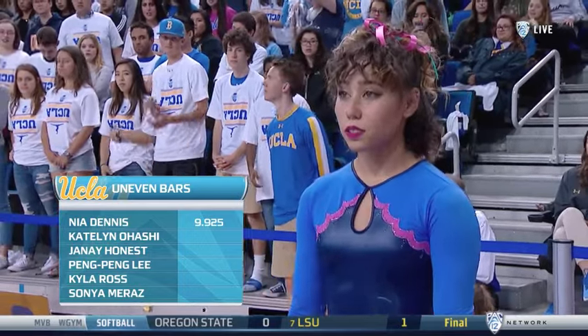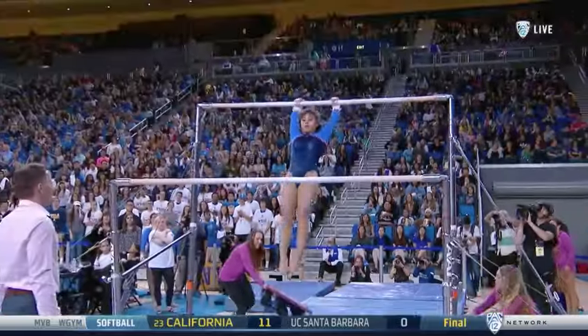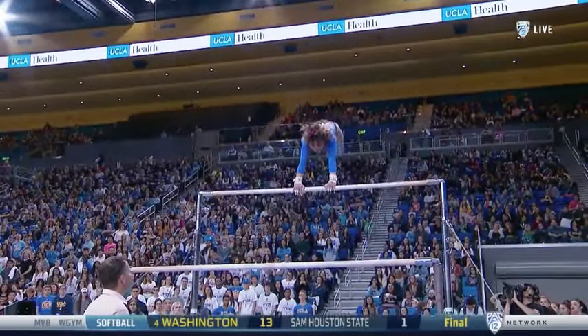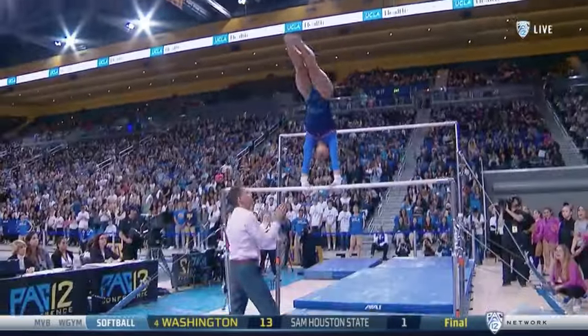First time today we see Caitlin Ohashi, who's a house favorite. Always a lot of fun, always ready to party and dance, but she's got a serious face on today. She's been a little inconsistent on this event — did go 9-8-5 in Berkeley last week.